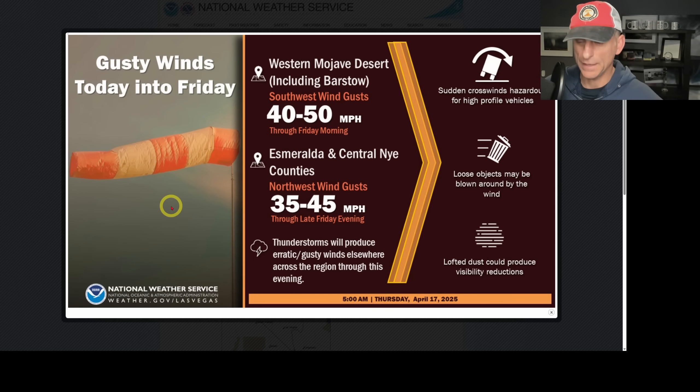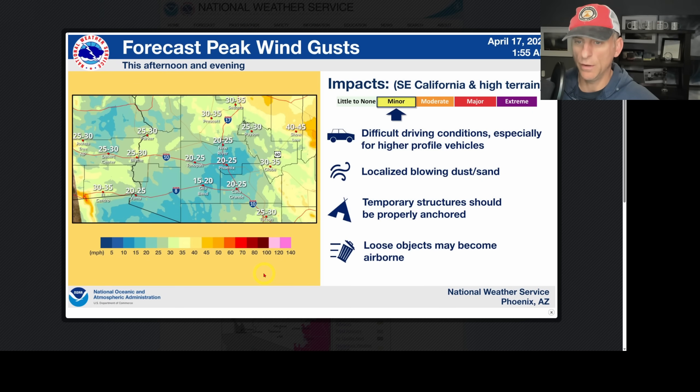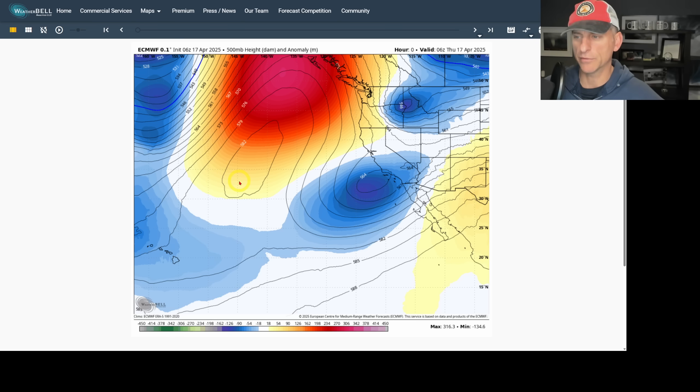We also have gusty winds accompanying this system. The Las Vegas National Weather Service advisory includes portions of California, with some winds gusting 45 to 50 miles per hour — heads up for that. These thunderstorms could also have gusty and erratic winds with them. Phoenix and portions of Southeast California also have some gusty winds, with blowing dust possible.